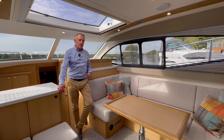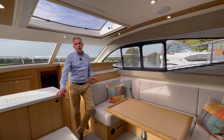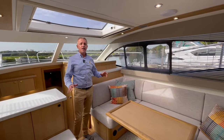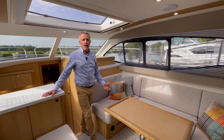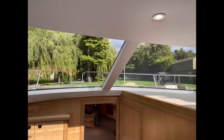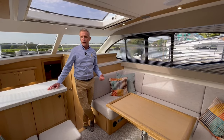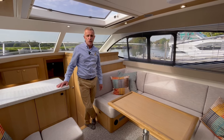Here we are down in the saloon of the 360. This particular boat is finished with oak, though other wood choices are available so you can make your bespoke boat. It's a really light, airy space down here. Haines recognise that you want to use your boat all year round, and with the UK's mixed weather, there are windows all the way around making this a really light space. So if you're spending a lot of time on the boat — maybe as a holiday home for a whole weekend in the rain — you're not going to feel claustrophobic. You'll have the view out, the heating on, and it's home from home. You can have the TV on, cook your roast, do whatever you want.